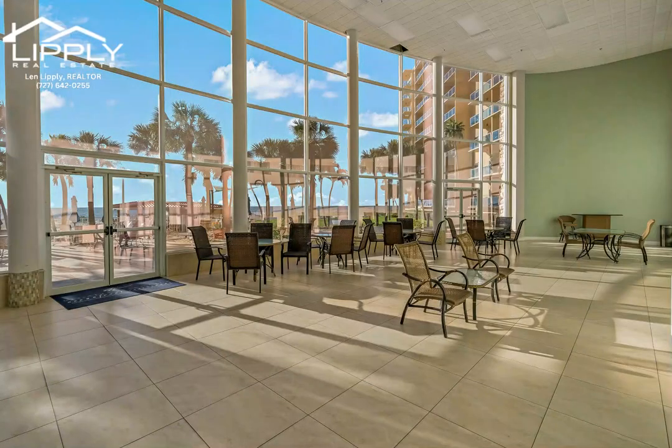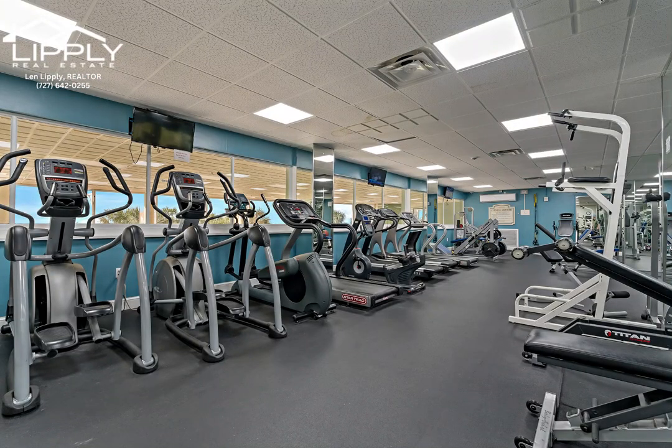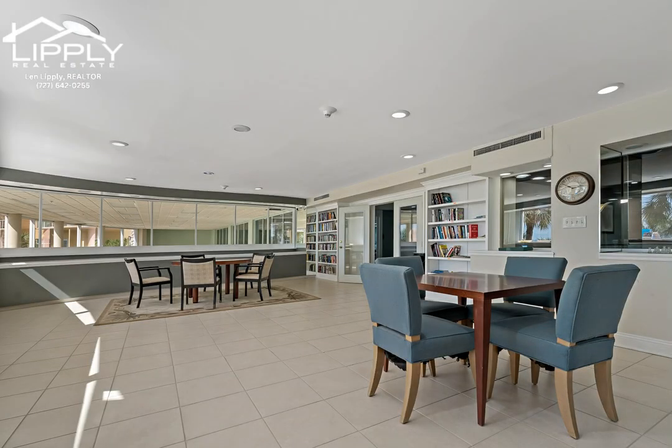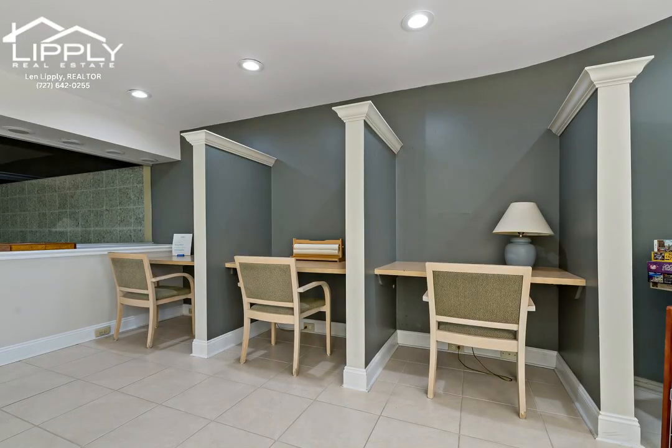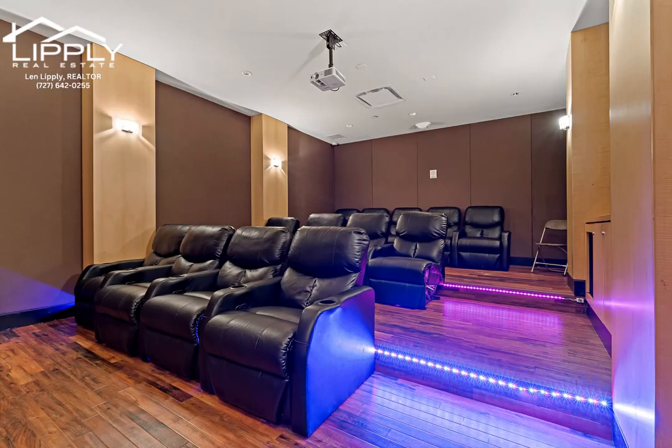Don't miss this opportunity to own a piece of world-renowned Clearwater Beach with countless restaurants, shopping, boat tours, fishing, and Pier 60 festivals and entertainment. Schedule a showing or private virtual tour and start living the waterfront lifestyle you've always dreamed of.